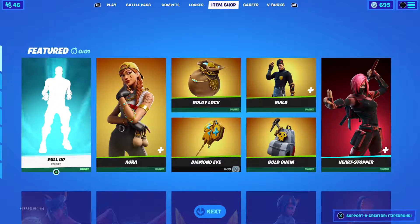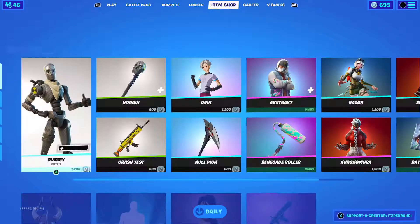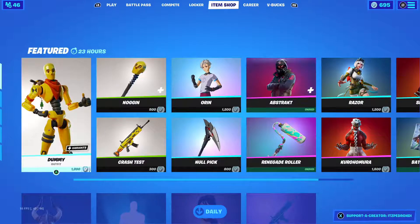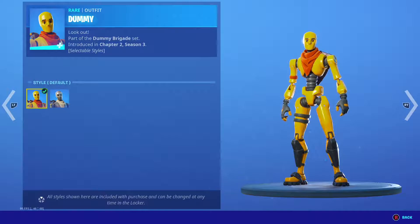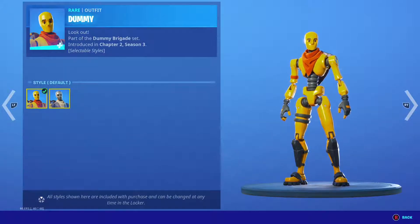Hey guys, welcome to a new item shop video. Nothing new really — Dummy is back on the shop, very nice.